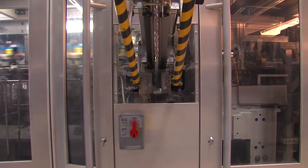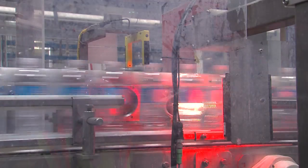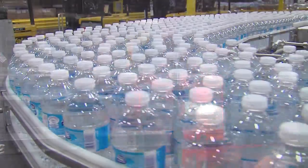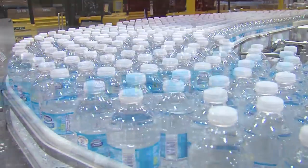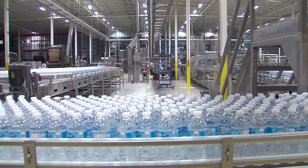The preforms are stretched and molded into bottle forms, and then taken along the production line where they are filled, capped, and labeled. A detection device verifies every bottle and ensures they're filled to the top, properly capped, and correctly labeled. Bottles missing any of these requirements are removed from the line.